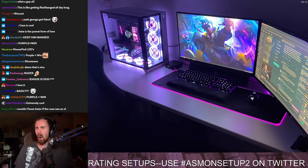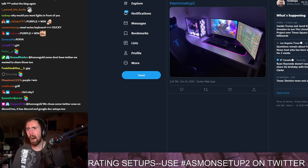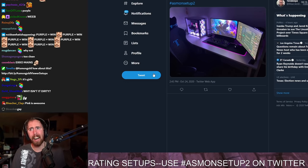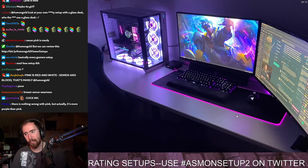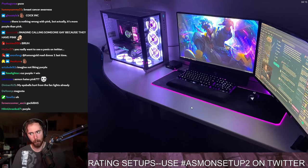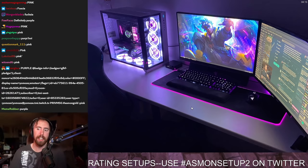But why is everything pink though? Why is everything pink? I don't know about that, man. Like that one is kind of odd. It's purple, not pink? Look at that shit around the mousepad. Is that pink or is that purple, guys? Like, tell me right now, is that pink or is that purple? That's fucking pink.